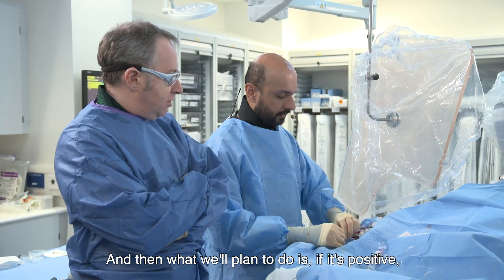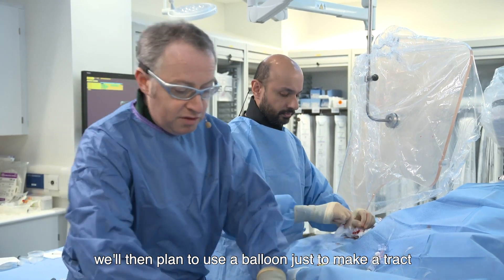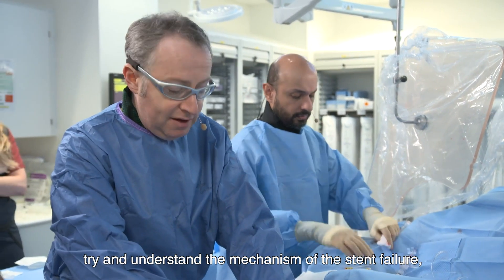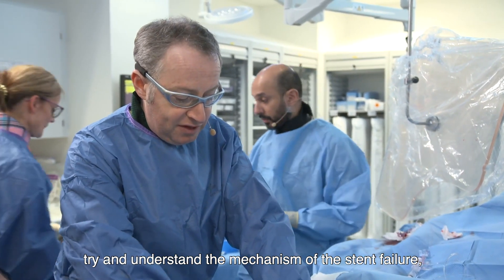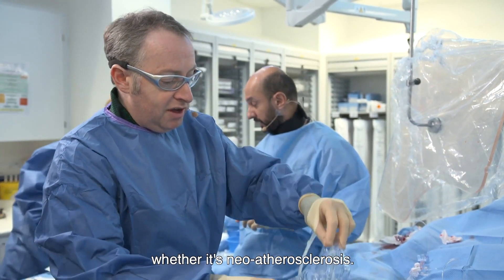What we'll plan to do is, if it's positive, we'll then plan to use a balloon just to make a tract and then I think we'll image with IVUS, try and understand the mechanism of the stent failure, whether it's neo-intimal hyperplasia, whether it's neo-atherosclerosis.